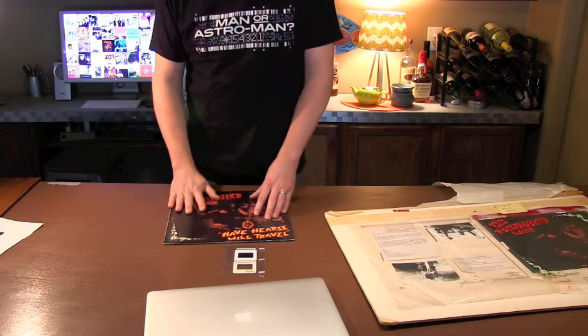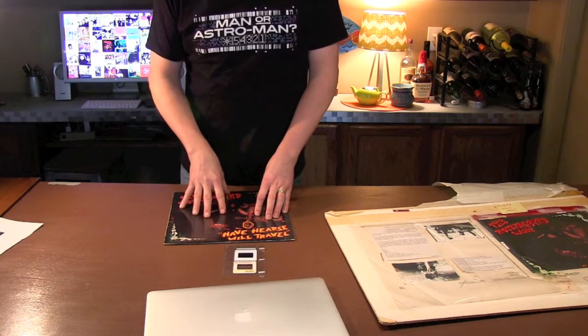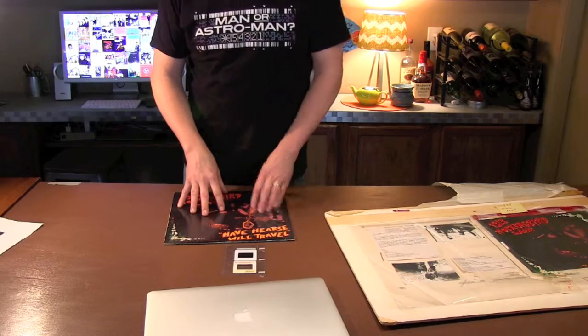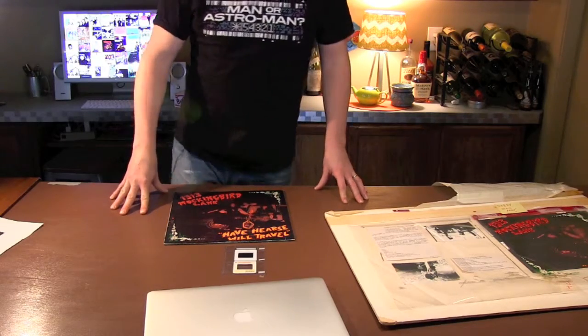The band, the label — everybody wants to thank you for pledging and supporting us. I'm excited to work on this. I hope you're as excited to get it, see it, hold it, and listen to it as I am to be doing this. Maybe we'll talk again soon. Thanks, bye.